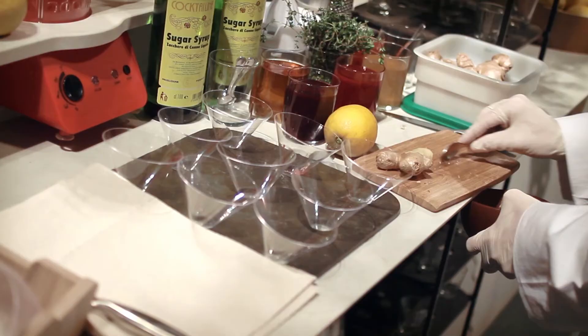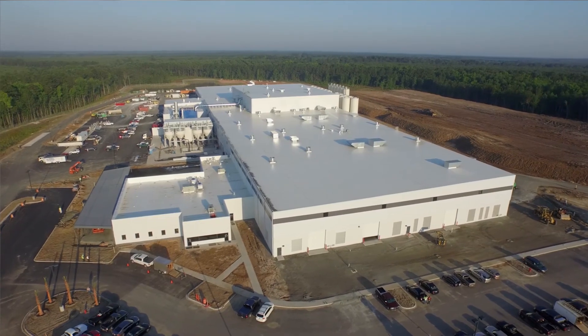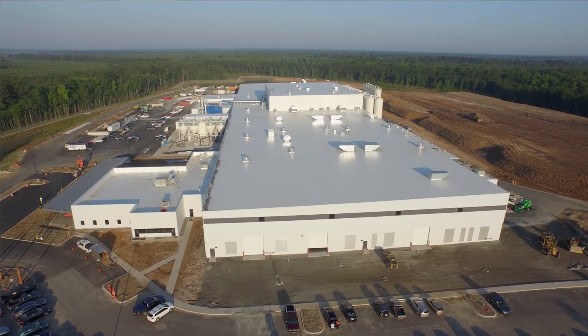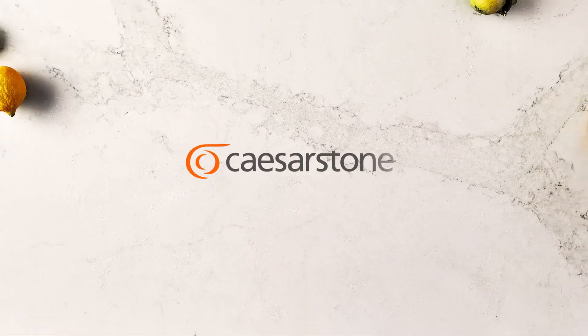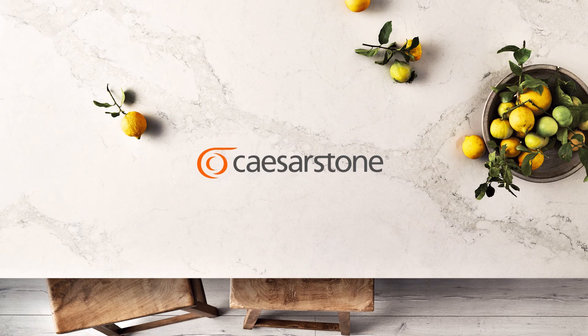With a strong brand based upon core values of creativity, innovation, outstanding quality and service, combined with advanced manufacturing capabilities on two continents, Caesarstone is leading the quartz revolution. Choosing the best has never been so easy. The best stone is Caesarstone.